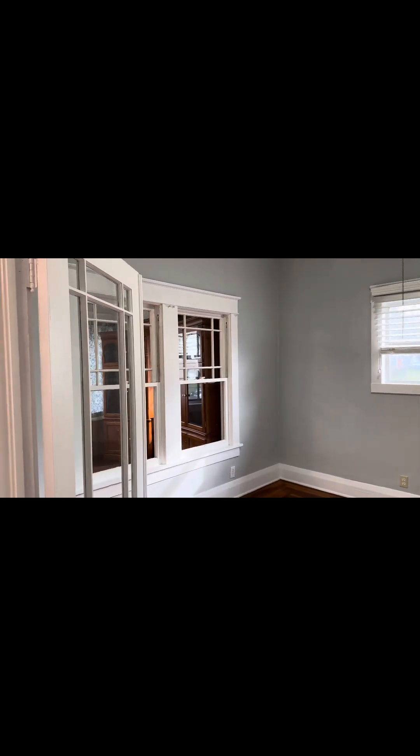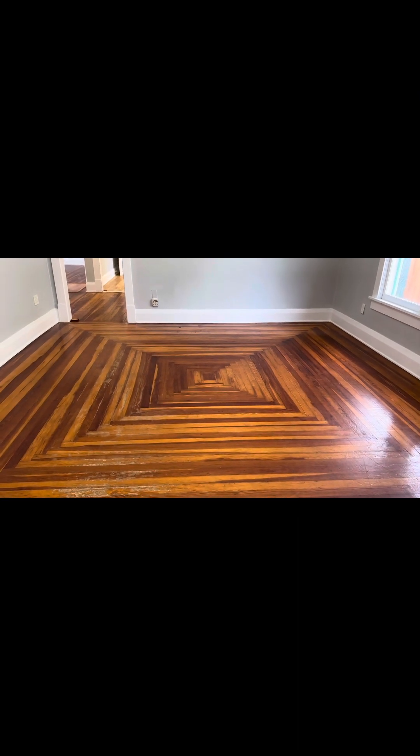This is going to be the fourth bedroom — slash could be an office. There is a closet, so we're going to call it that, but really it's more likely a 3-2 with an office. Heading into the dining area, just the craftsmanship of these wood floors is just beautiful.